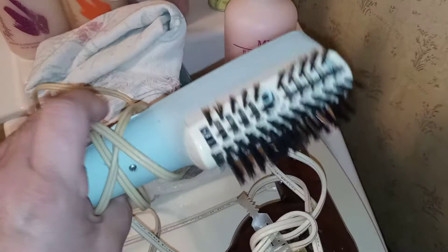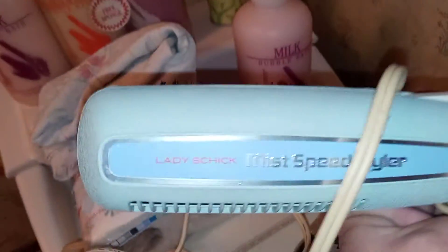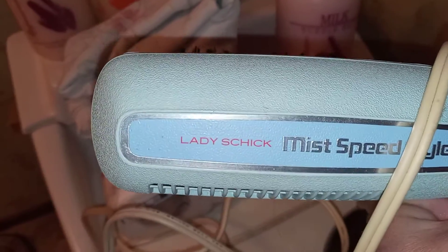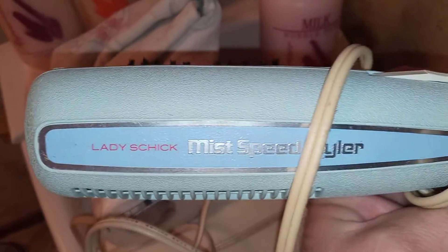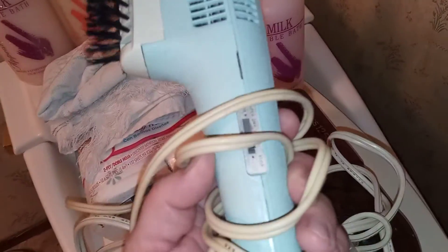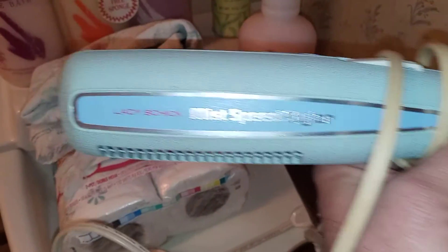There's one more hair dryer that's pretty cool. I thought it was designed for men, but I was wrong — it's a Lady Schick Mist Sprayer. You're supposed to put some kind of liquid in there, pump it, and it sprays out to style your hair. I've seen versions of these made for men before, but this one isn't. Guys can use it of course — it's just a hair dryer, and it's got a brush on it that I think you can snap off.